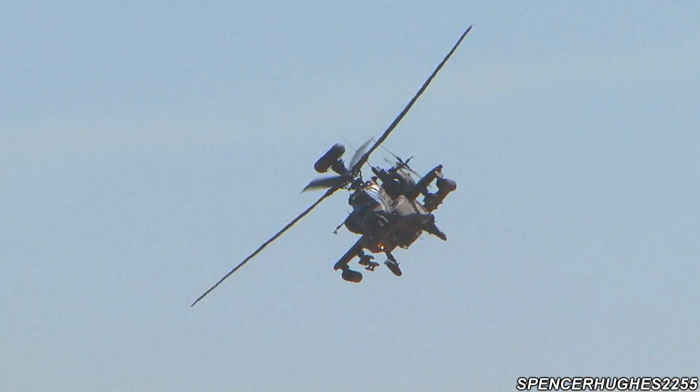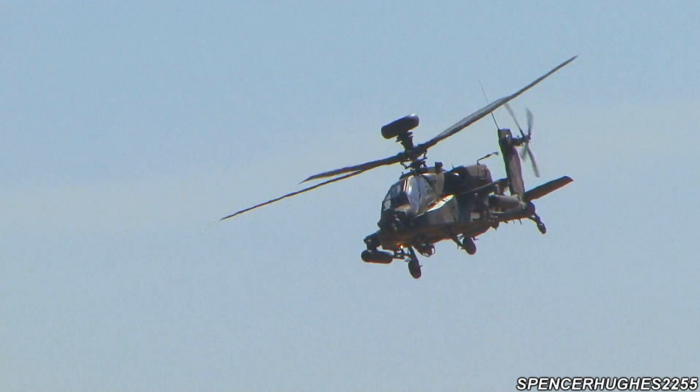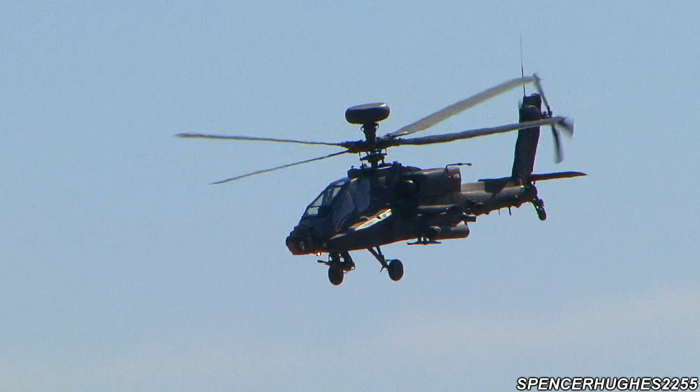As I mentioned, Captain Condon is the pilot in the front seat, who acts as both the co-pilot and the gunner.